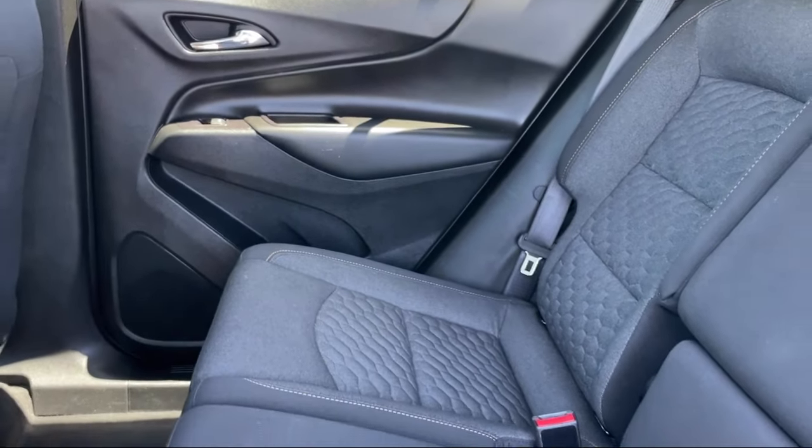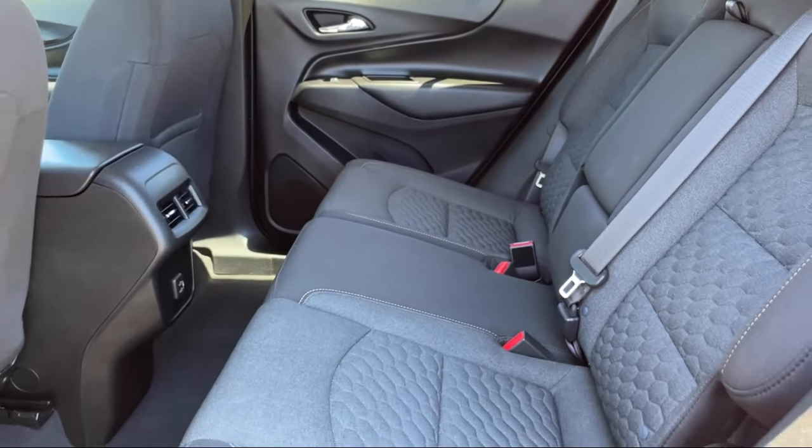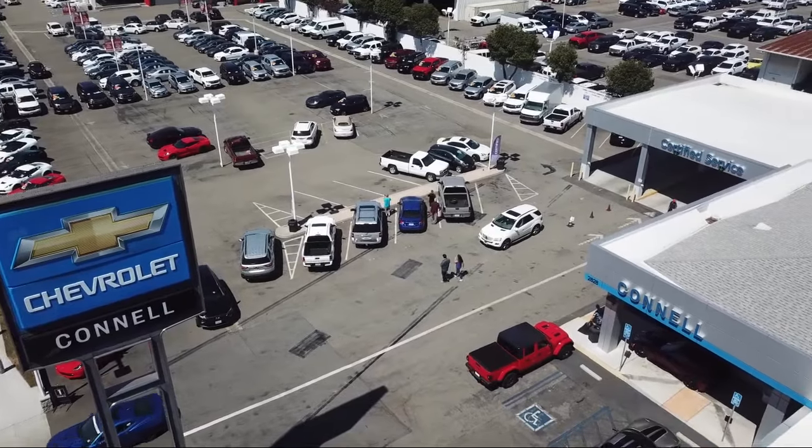Come see us today on our massive lot with over 6 acres of Chevrolets. Connell Chevrolet is located at 2828 Harbor Boulevard in Costa Mesa.